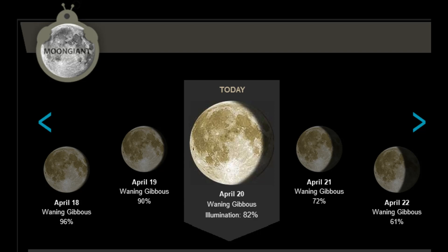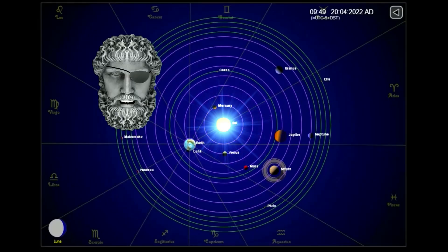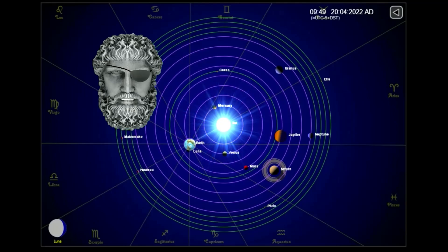For the lunar observers, the moon is in the waning gibbous phase, with 82% illumination. This is the position of the planets today. And as always, sit back, relax, and let me keep my eye on the sun for you.